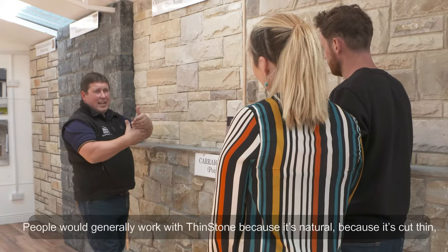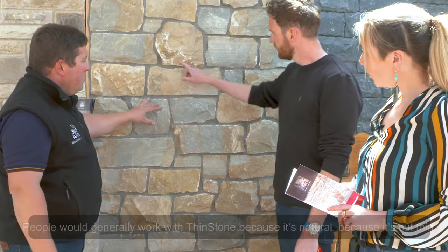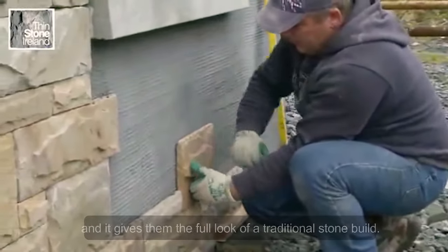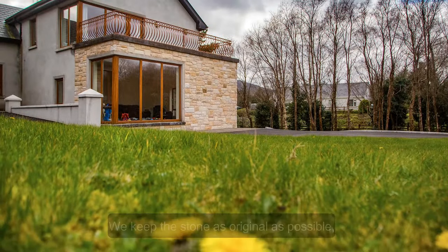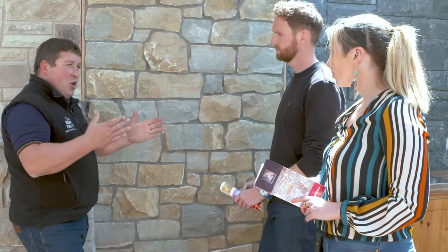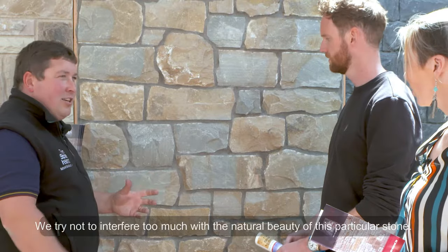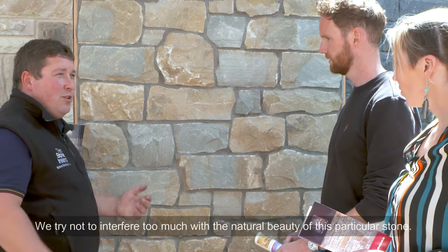People would generally work with Thinstone because it's natural and because it's cut thin. It therefore makes their application onto their house much simpler and it gives them the full look of a traditional stone build. We keep the stone as original as possible — we dress the face of it and tidy it up, so we try not to interfere too much with the natural beauty of the stone.